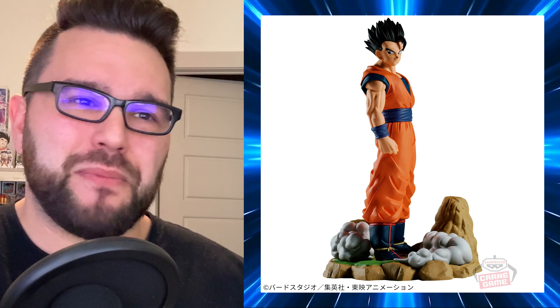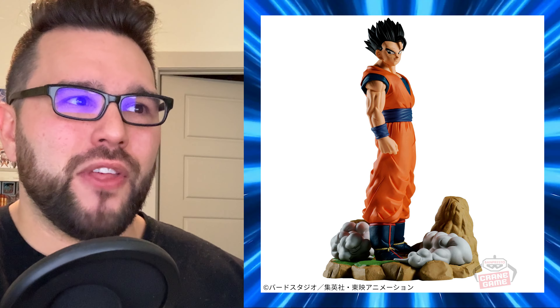Moving on, we have a History Box figure — Ultimate Gohan from Dragon Ball Z, History Box Volume 11. It came out March 5th, so it's already out. I will be reviewing it and giving it away on my channel this month, so look forward to that. It honestly looks pretty good — I have no quarrels with it so far, though sometimes History Box looks a bit different in person.